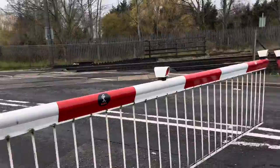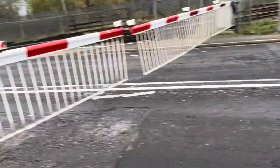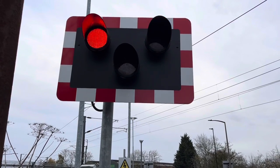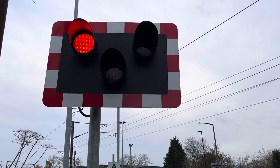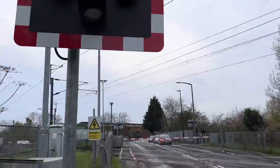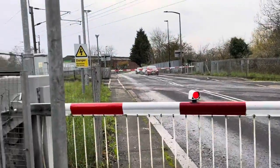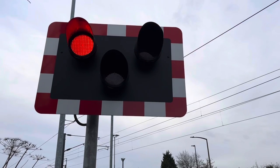Here we are. No, maybe not. The train just passed Malt. They take a while here.